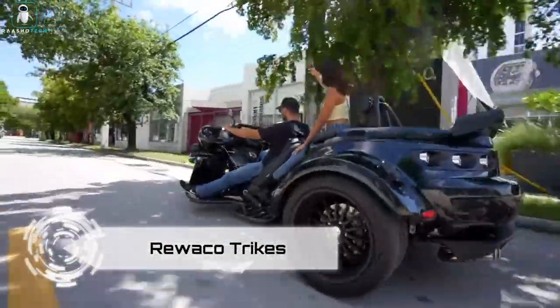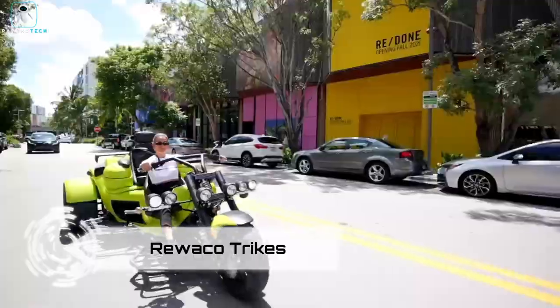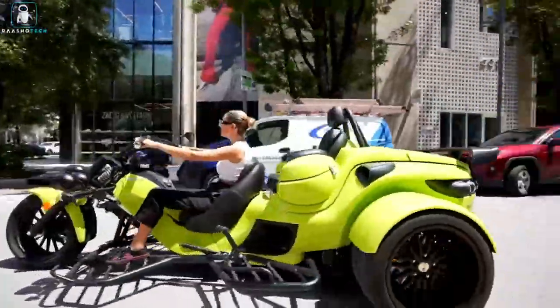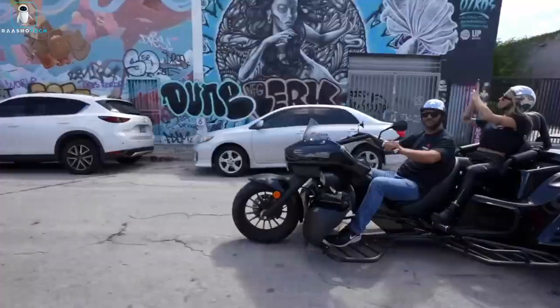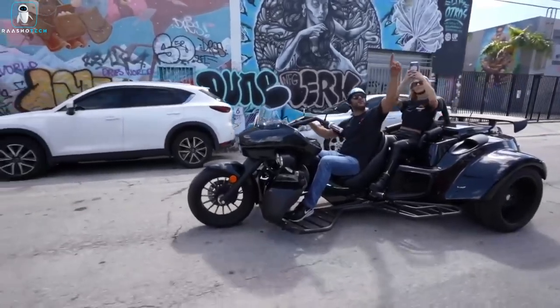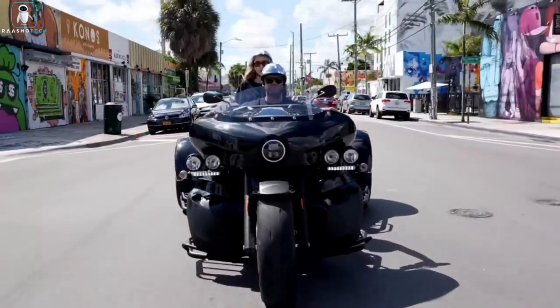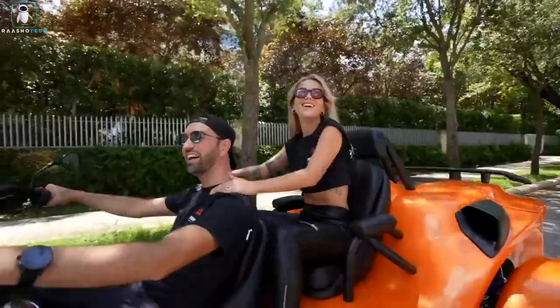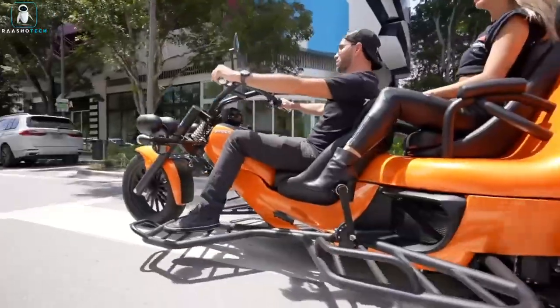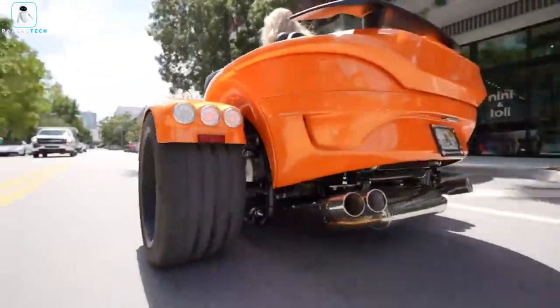Rowako Trikes, a German company, specializes in crafting contemporary trikes, motorbikes with three wheels, boasting modern design and performance specifications. The lineup includes the PR3 GT, PR3 Explorer, RF1 GT and RF1 SEAT, each with unique features in terms of design, equipment, power and performance.